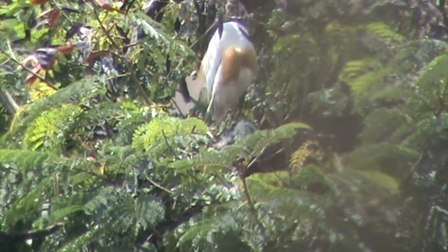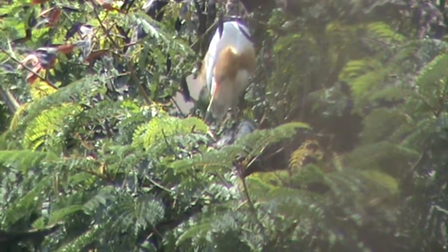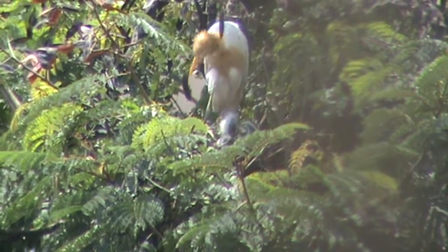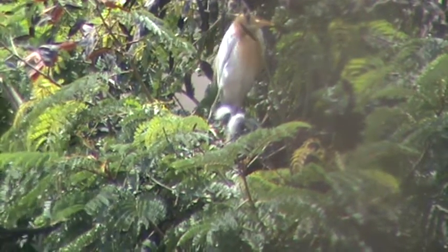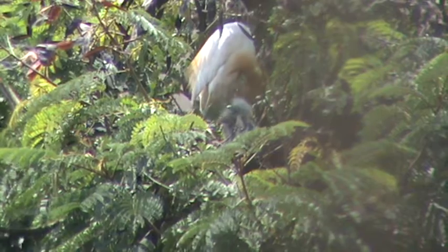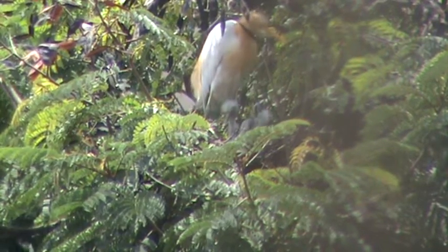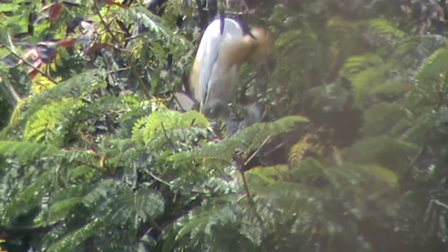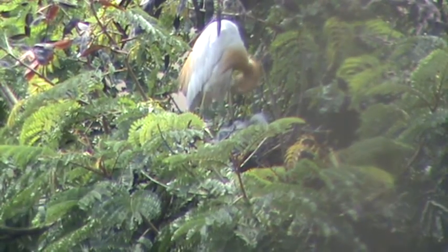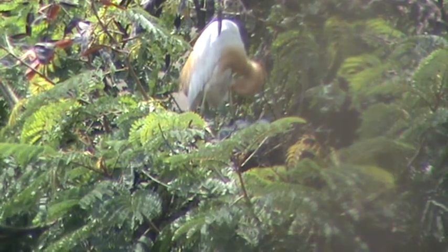It has rained heavily for the last two days but I have not seen her budge an inch from her nest. It's really incredible. I can see two heads right now but yes, there are three of them in that nest.